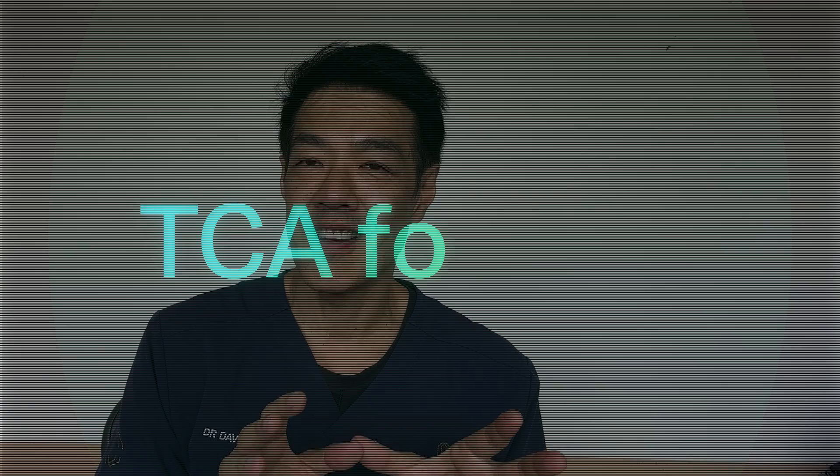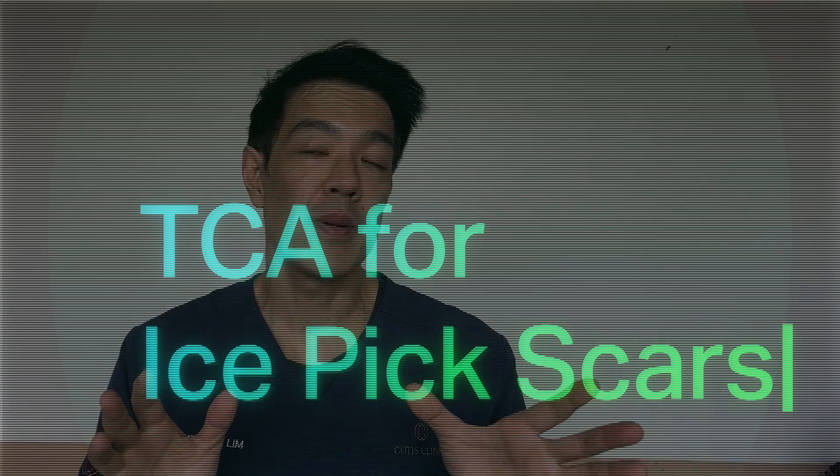Hey guys, I'm Dablin, a board-certified dermatologist. Today we'll be revisiting the old trusted treatment of TCA for ice pick scars. This whole video will be dedicated to how to treat ice pick scarring — it's an update. I've done many videos going back six or seven years, but since then there have been many publications, including some we've published in the last one to two years regarding ice pick scar treatment.